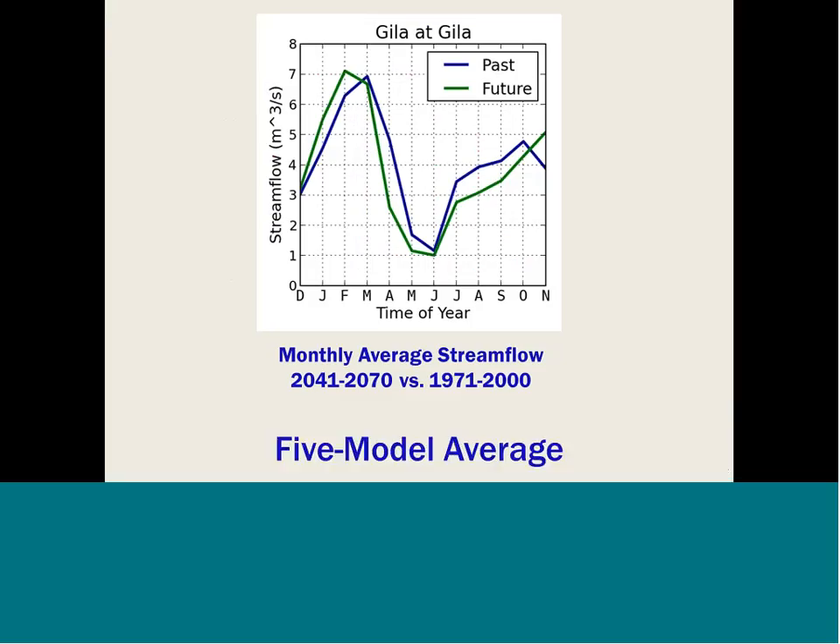Flow recession during the snowmelt runoff period would be more rapid, and the summer low flow period is projected to be longer in duration — rather than beginning in June, it would begin in late April. The VIC model output shows five-model average flows as monthly averages for the past period in blue and the future period in green. Flows in the future period are reduced in eight of the 12 months, with a notable shift in peak snowmelt from March back to February, and a more rapid decline in flows during the recession period.